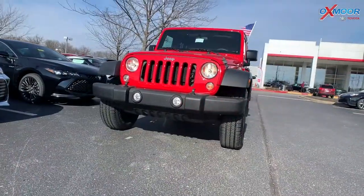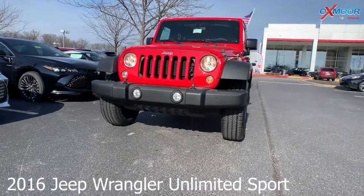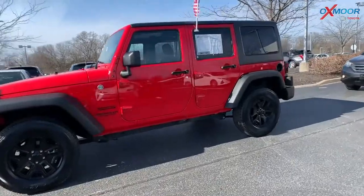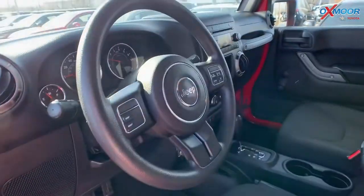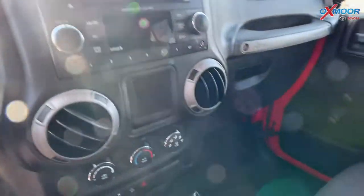For our second vehicle, this is a 2016 Jeep Wrangler Unlimited Sport. That exterior color is called Firecracker Red Clear Coat. The vehicle was locally owned. You do have 16-inch alloy wheels. There's a clean Carfax and one previous owner. You do have Bluetooth and it is super clean inside and out.